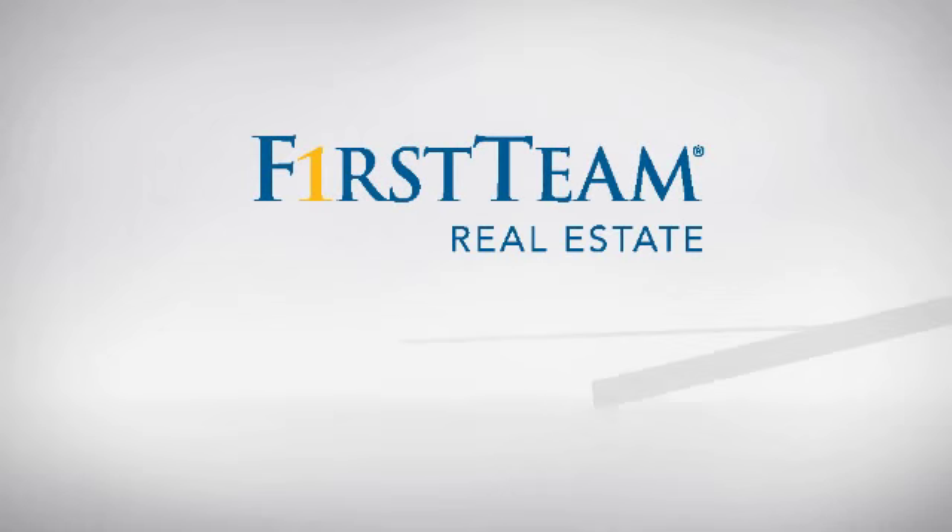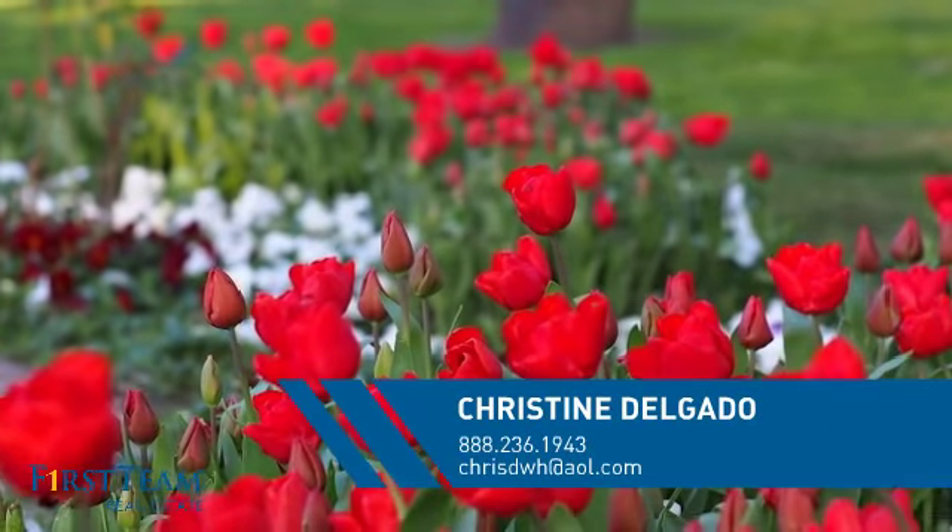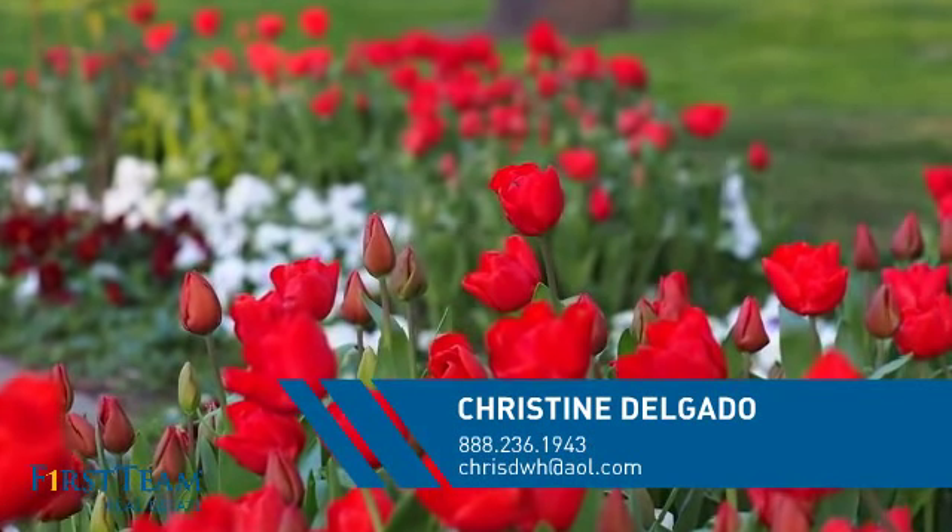At First Team Real Estate, you'll find just the right home for you. This video is brought to you by your real estate agent, Christine.